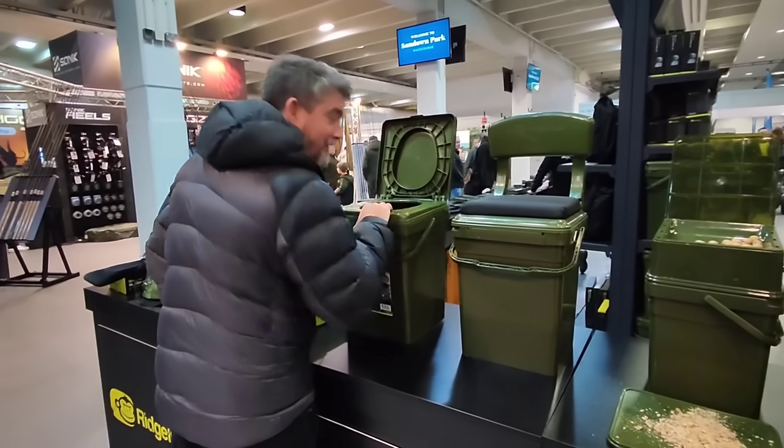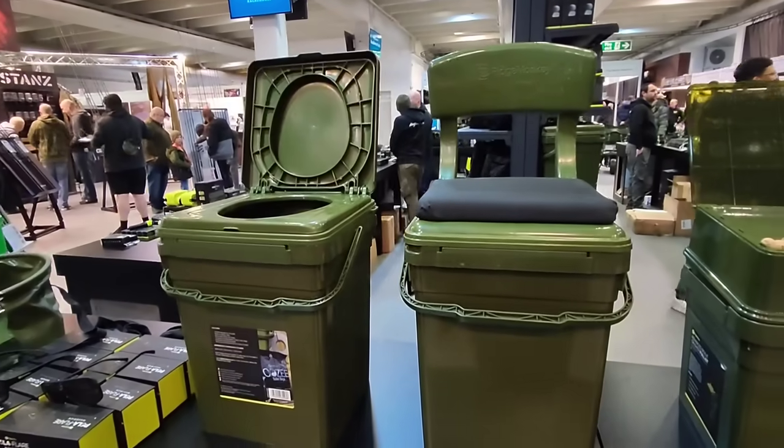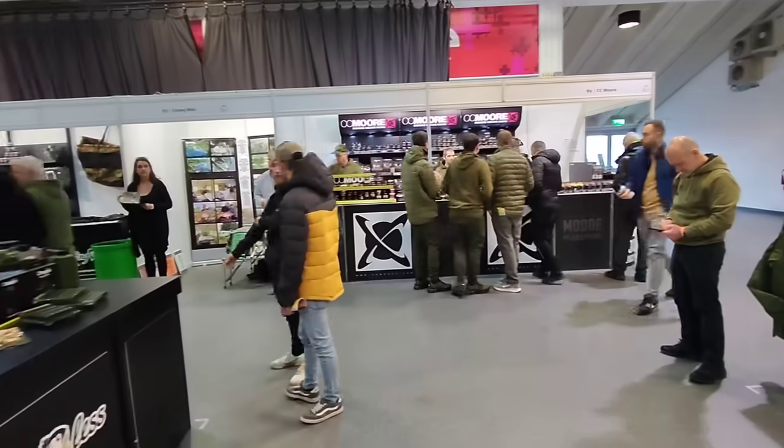Just there to Dan - they do five kilo of CC Moore over there for 35 quid. Pretty good deal.